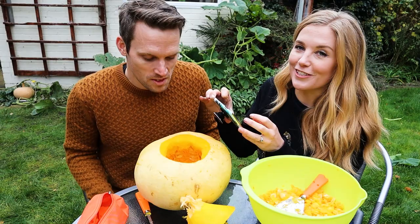We're actually going to cook our pumpkin first and probably turn it into some soup or a cake. But before that, we need to carve our pumpkin and get it ready for Halloween.